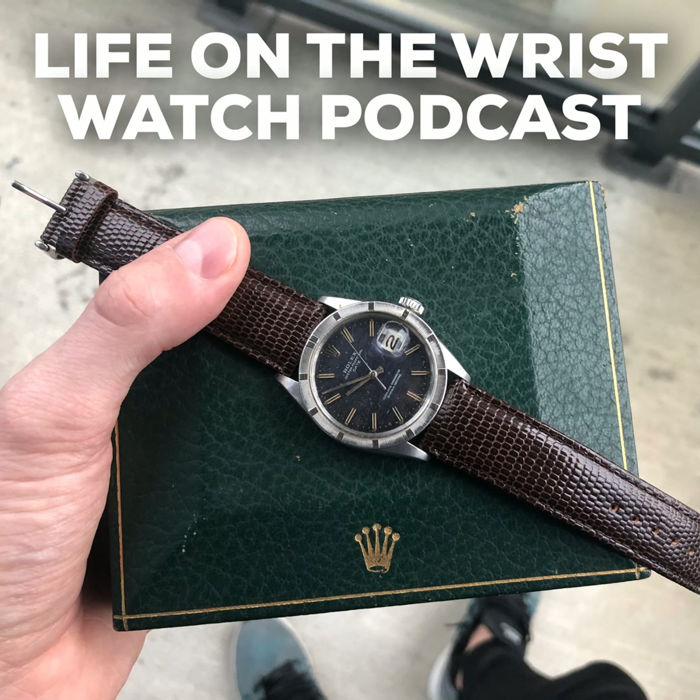Another lot I really loved was lot 87 — a pink gold minute repeater perpetual calendar pocket watch with moon phase. I saw this one in person and what made it so interesting was that it's from 1895, produced that year and sold in 1899.